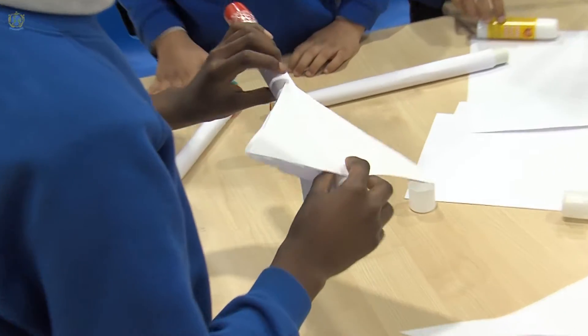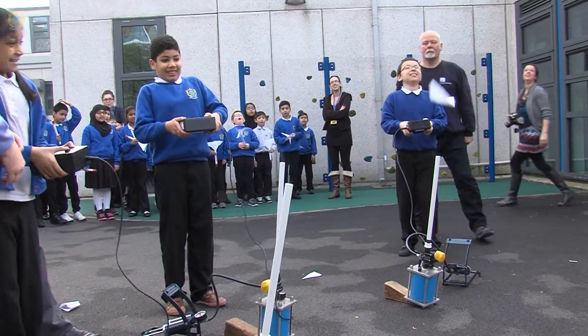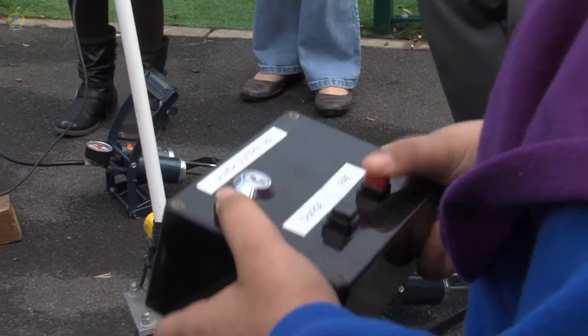It's space day, which means everybody has to be included because it's like international space day. We did a countdown and they shot them off into the sky with different levels of success.